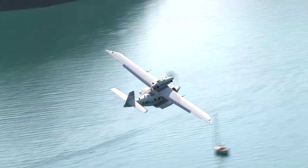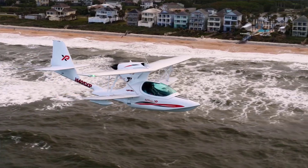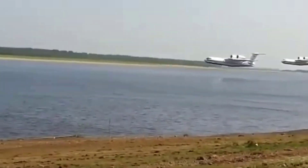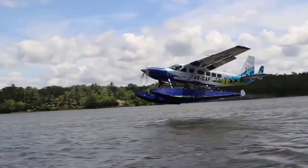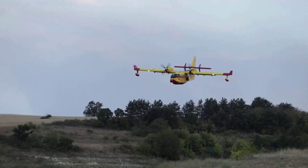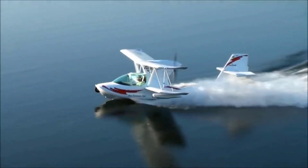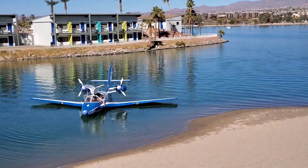Amphibious aircraft represent the ultimate fusion of air and water travel, capable of landing on runways, rivers, lakes and even oceans with ease. These versatile machines are designed for adventure, exploration and specialized operations where traditional aircraft simply can't go. From sleek seaplanes to rugged flying boats, amphibious aircraft have captured the imagination of pilots and aviation enthusiasts alike for decades. In this countdown of the top 10 coolest amphibious aircraft on Earth, we dive into the most innovative, awe-inspiring and groundbreaking flying machines that can conquer both skies and seas.